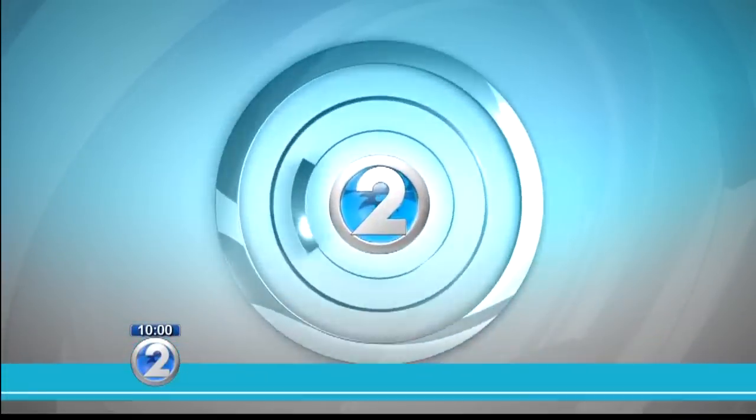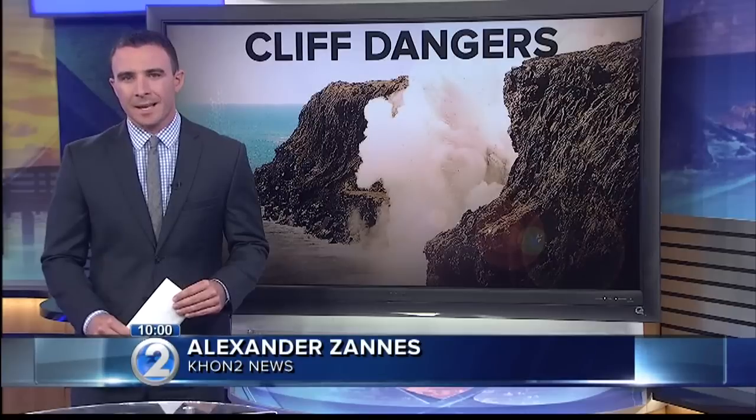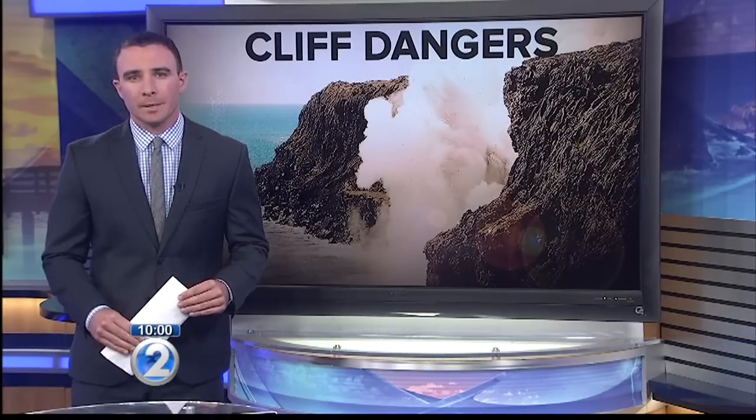Alexander Zanes joins us with more on what happened. The sea cliff collapsed without warning. Geologists had gone out to check the status of the cracks and were close enough to watch, but far enough to be out of harm's way when it happened.